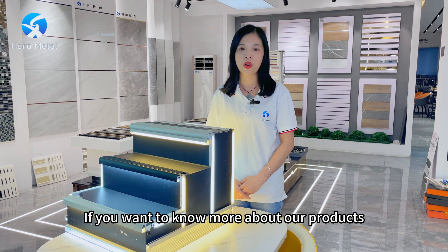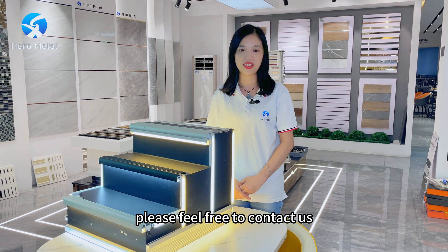If you want to know more about our products, please feel free to contact us.